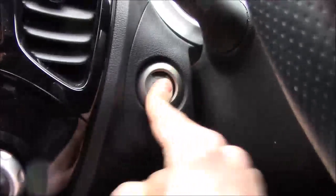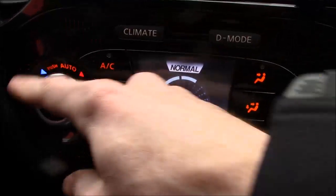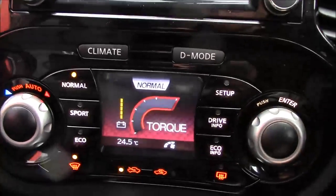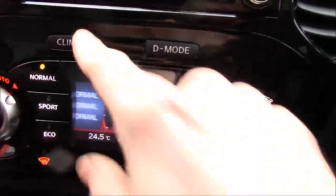With the Nissan Intelligent Key you also get the start-stop button which allows for the ignition to switch on. You get the climate control, and then we have the Nissan Direct Drive system, so you have sport, eco and normal modes as well as a bit of information displayed.